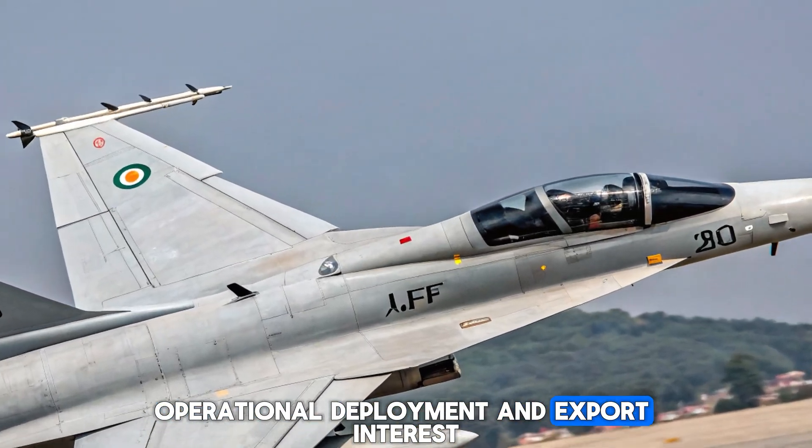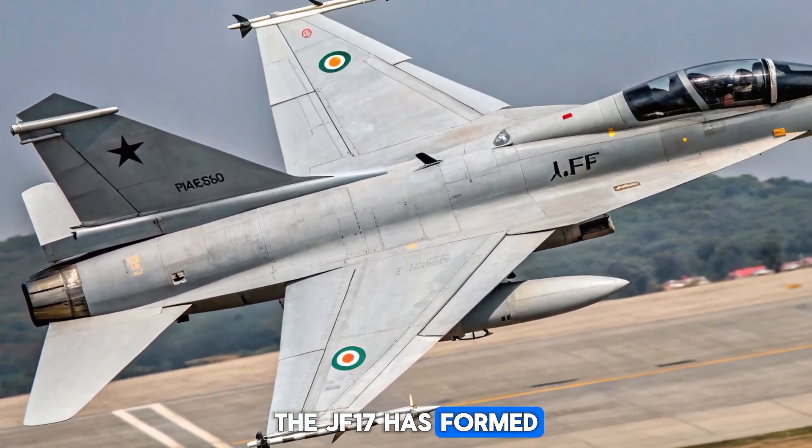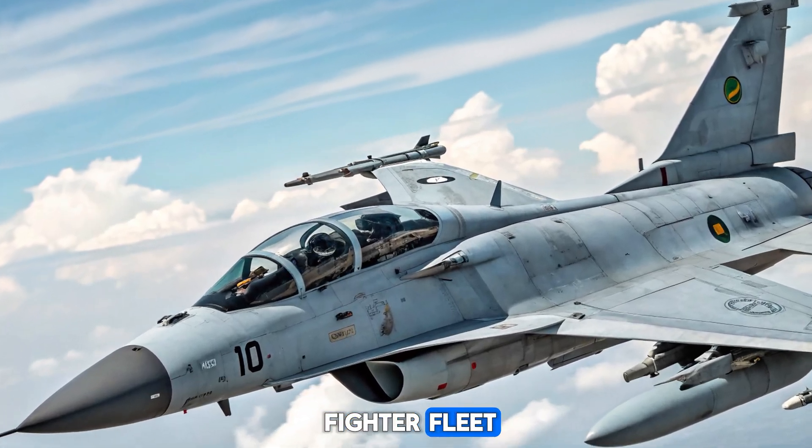In active service, the JF-17 has formed the backbone of Pakistan's fighter fleet, with more than 150 units flying in various configurations.